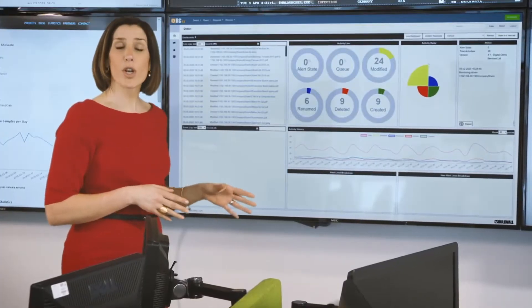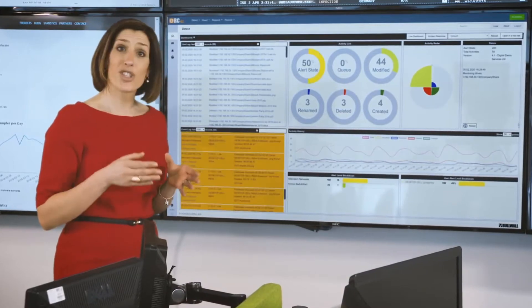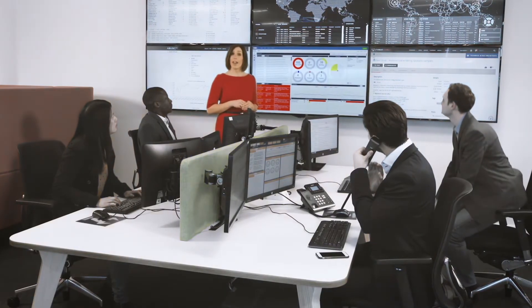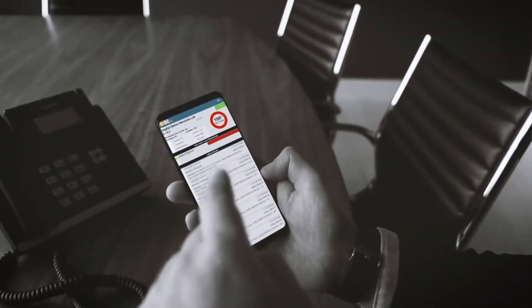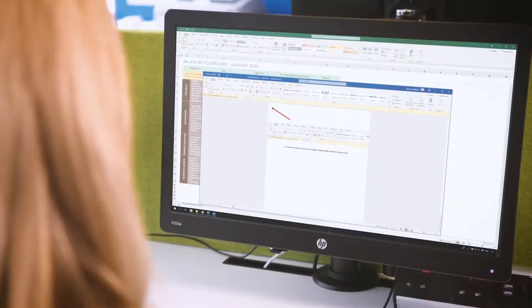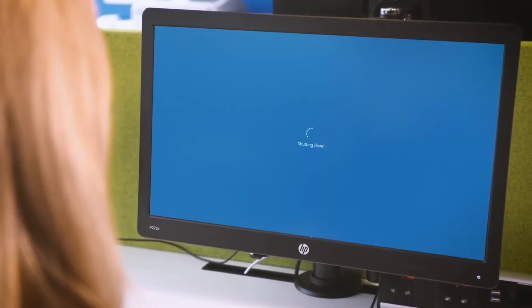RansomCare was monitoring the network traffic and identified the file encryption as soon as it began, triggering an alert here in the control room. When it sees a malicious event, the system sends an alert to the system managers wherever they are. The CISO got an alert on his phone.